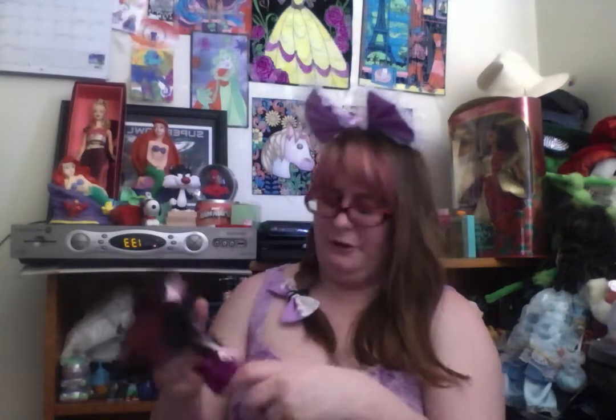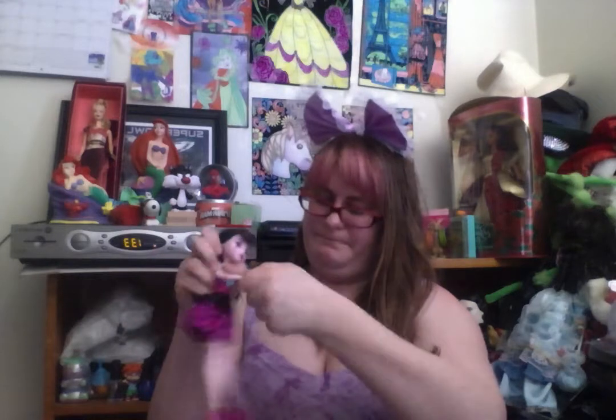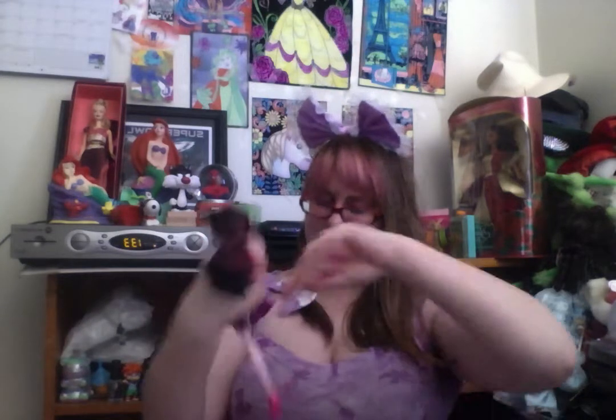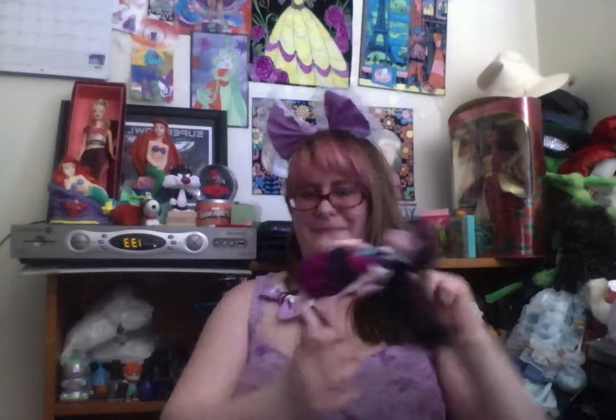She's got bendable arms, it looks like. See? They bend. Bendable hand. I wonder if her legs bend too — oh, they do! Look, they bend. She's a very bendable doll. Not all dolls are bendable like this.